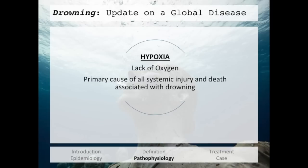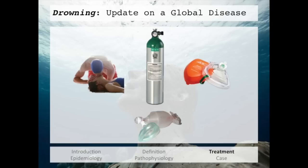Now, there are multiple ways to describe the process of drowning, but the one thing you need to understand is that the common endpoint is hypoxia — a lack of oxygen. This hypoxia is the primary cause of all systemic injury and death associated with drowning. If you have a firm grasp of this idea, you'll know how to best treat these patients. And that is to give them oxygen — any way you can: mouth to mouth, mouth to mask, bag valve mask, respirator, whatever you have, whatever concentration.